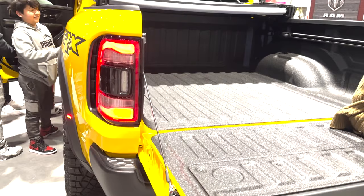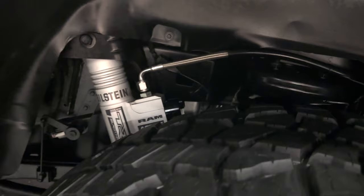Of course, the main draw is the 6.2-liter Hemi Hellcat engine under the hood, with 702 horsepower and 650 pound-feet of torque, paired with an 8-speed automatic. Dodge claims 0-60 happens in just 4.5 seconds.